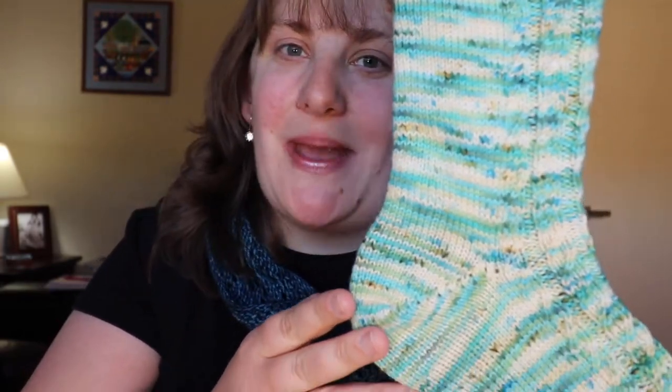These are the Times Square Socks by Mina Phillips, who is the Knitting Expat. I highly recommend any of her sock patterns.